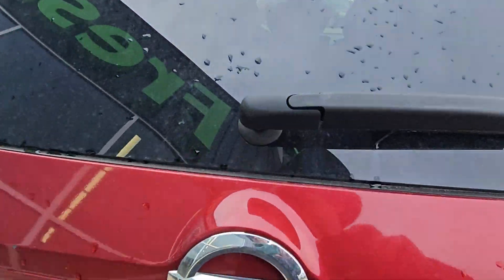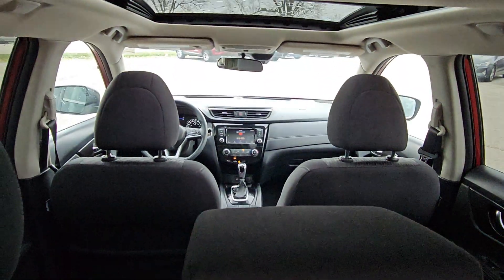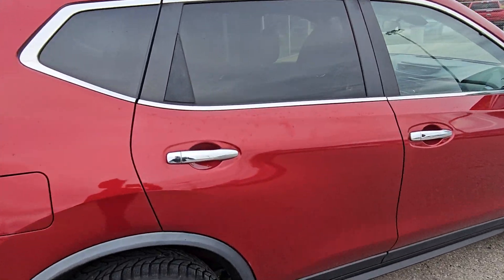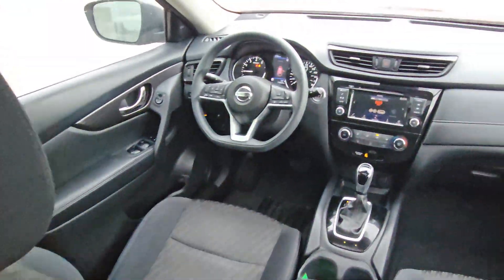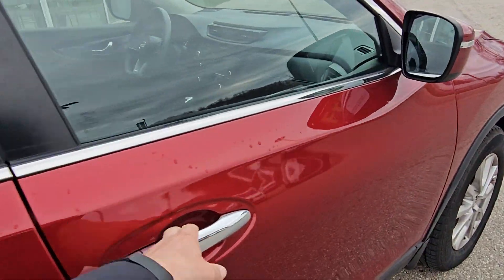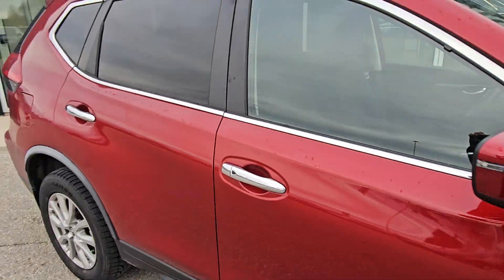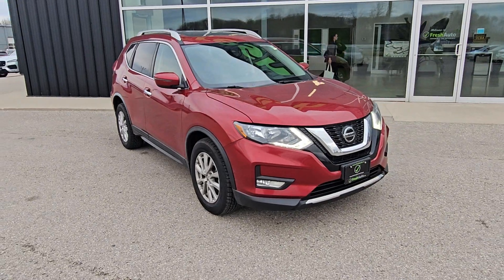All-wheel drive. Again, my name is Eric — we look forward to seeing you here at FreshAuto.